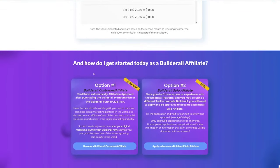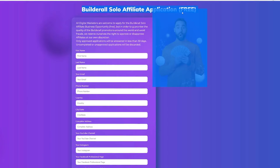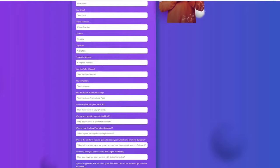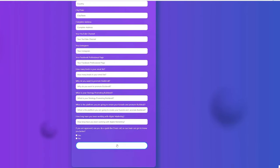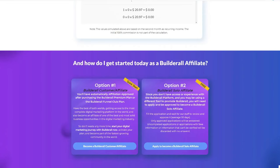You might be asking, how can I be an affiliate of Builderall? There are two options. First, you can apply to be a solo affiliate for free by filling out a form and submitting the application. Your application will be reviewed by Builderall staff, and you have to wait to be approved — usually about 30 days — because they want to evaluate how you would promote their product without having direct access to it.